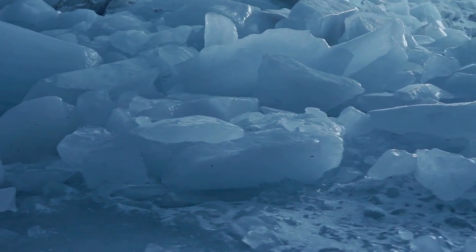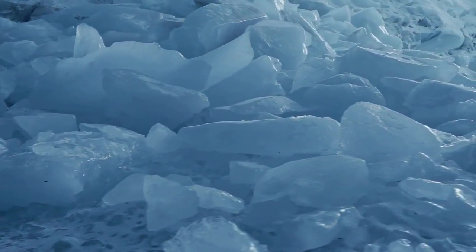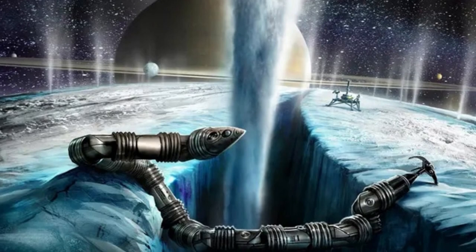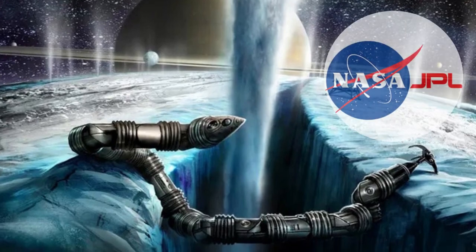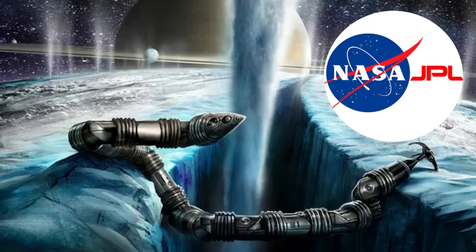We have to change the way these robotic pioneers operate because of the rough, icy terrain that awaits them on these icy moons, not to mention the potential for them to go underwater. One concept that will make this possible is the Exobiology Extant Life Surveyor, EELS, developed by NASA's Jet Propulsion Laboratory.